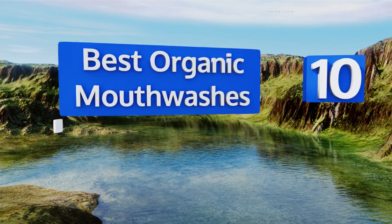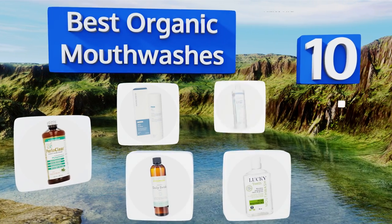EasyVid presents the 10 best organic mouthwashes. Let's get started with the list.